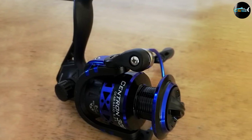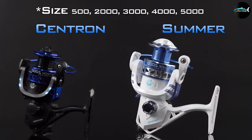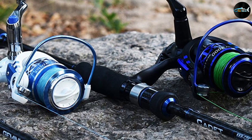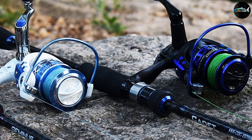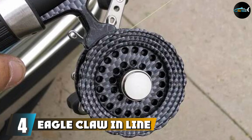Do yourself a favor and be sure to rinse it off after each use. Other than that, it comes with an anti-corrosion layer that protects it against saltwater damage, and it holds more line than its competitors that cost more. This is a reel you should have in your gear bag.